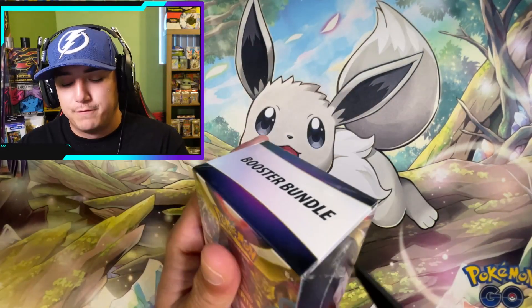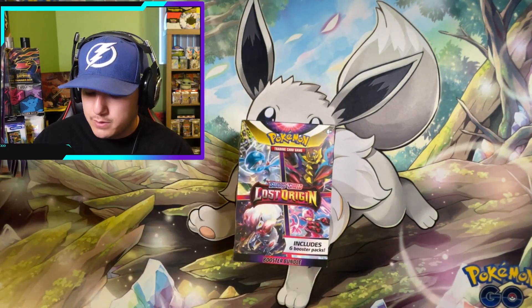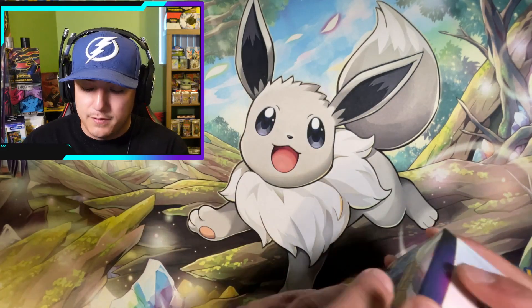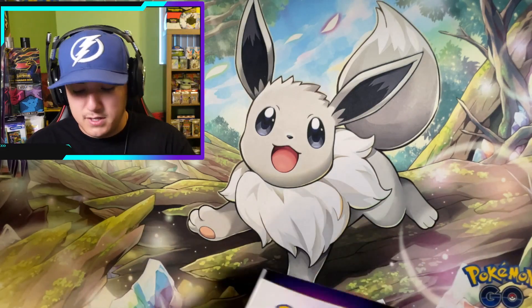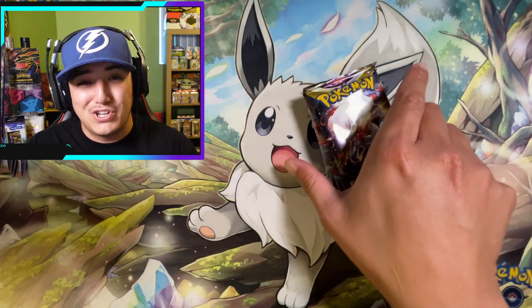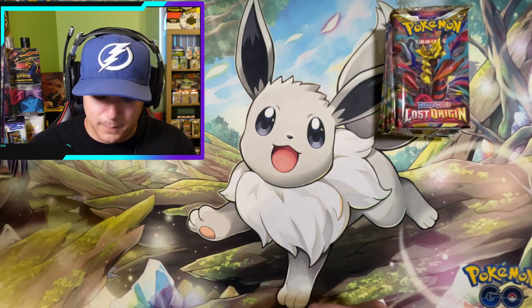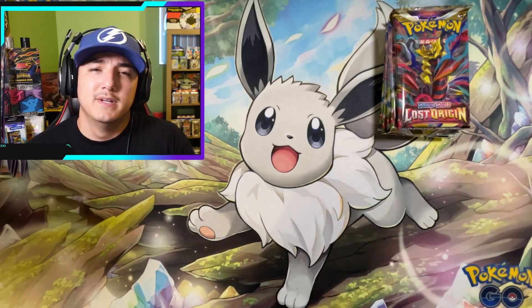We got the Booster Bundle right in front of us, so we're going to start with this one first. Some of you have probably tuned into my live streams — we've opened a couple of these and the pull rates are pretty okay. Haven't had a lot of luck with the single pack blisters, but that's why we're doing this comparison today to see which product will reign supreme. Booster boxes are king because you're guaranteed at least some pulls, but with products like this, who knows.